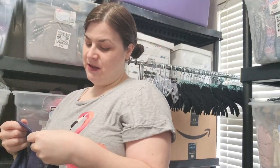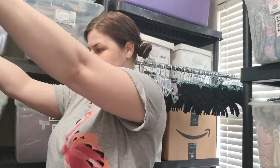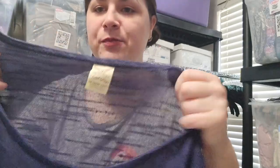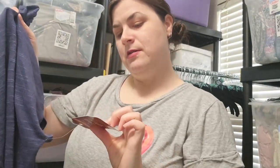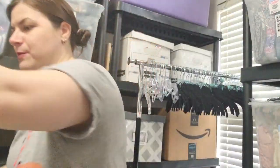This is a Faded Glory 3X — it is new with a tag. It is a blue semi-sheer kind of short sleeve top.